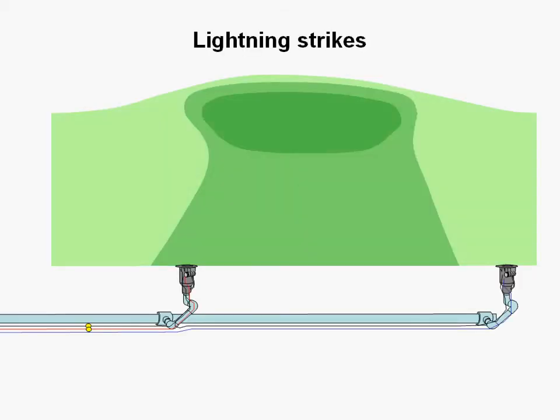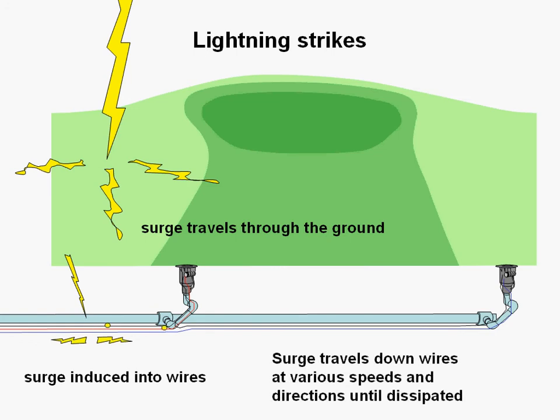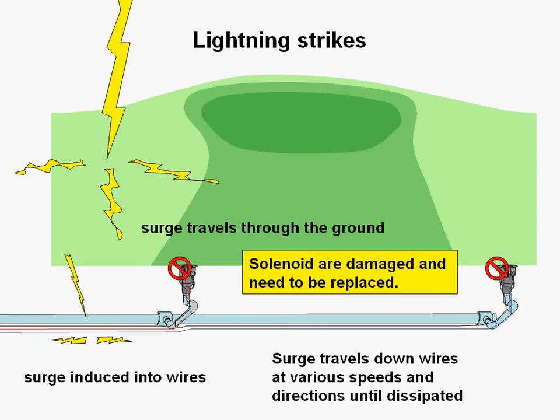Before 2001, if lightning would strike on a golf course, the surge would travel through the ground and be induced into the irrigation wires, traveling down the wires at various speeds and directions until dissipated. And if the surge was big enough, solenoids would be damaged and need to be replaced.